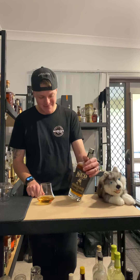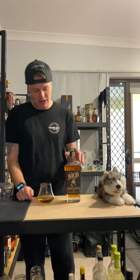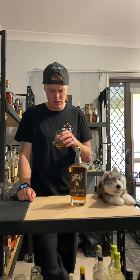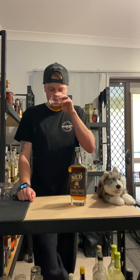It's 40% — so 22 standard drinks in a 700ml for Australian standards. I want to hook in because it's about 60 bucks at the moment from Booze Bud. They basically just made it for us dark spirit drinkers.